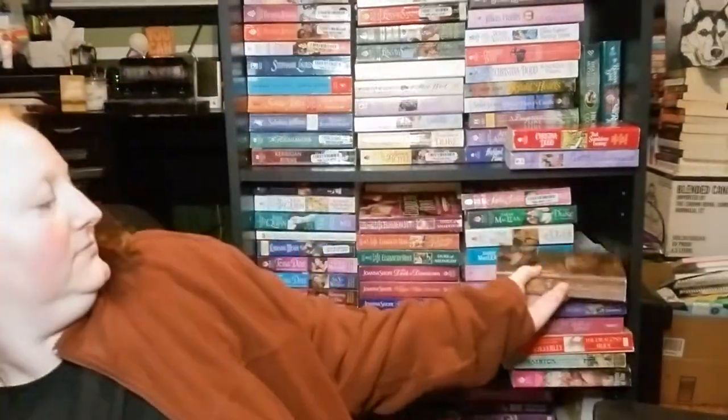Then this is Summer of Secrets by Charlotte Hubbard — that looks like an Amish one. And then, oh, Mary Balogh! Then Comes Seduction. I really like that cover; I wish there was a step back. I wish there were step backs on all of them, let's be real honest.